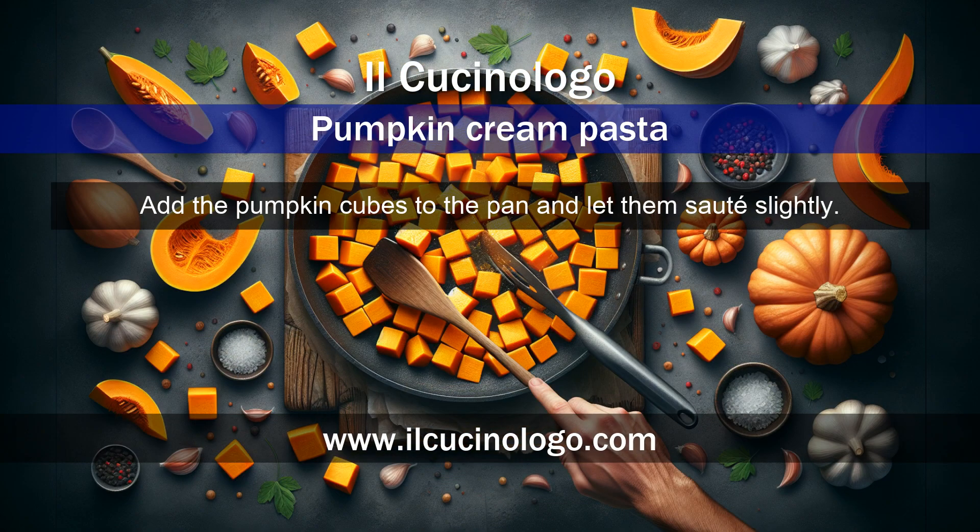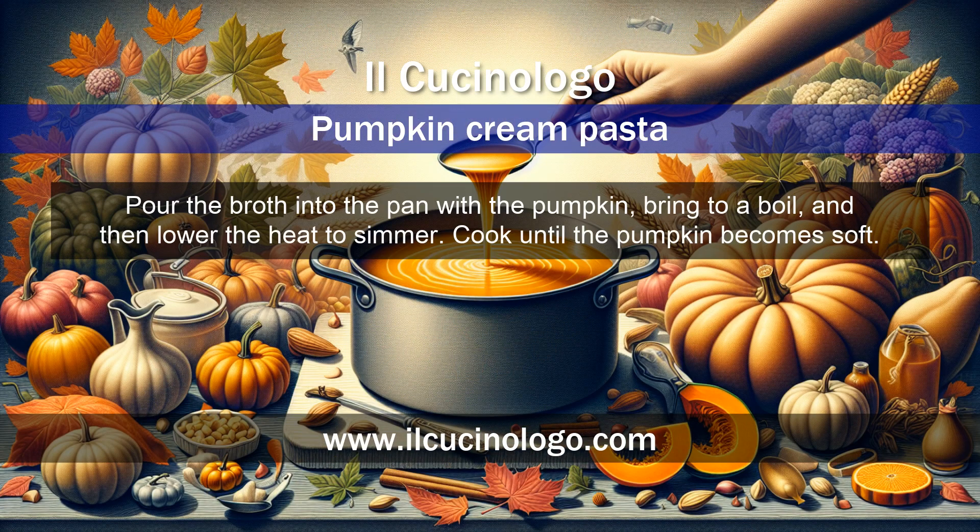Add the pumpkin cubes to the pan and let them sauté slightly. Then pour the broth into the pan with the pumpkin, bring to a boil, and then lower the heat to simmer.